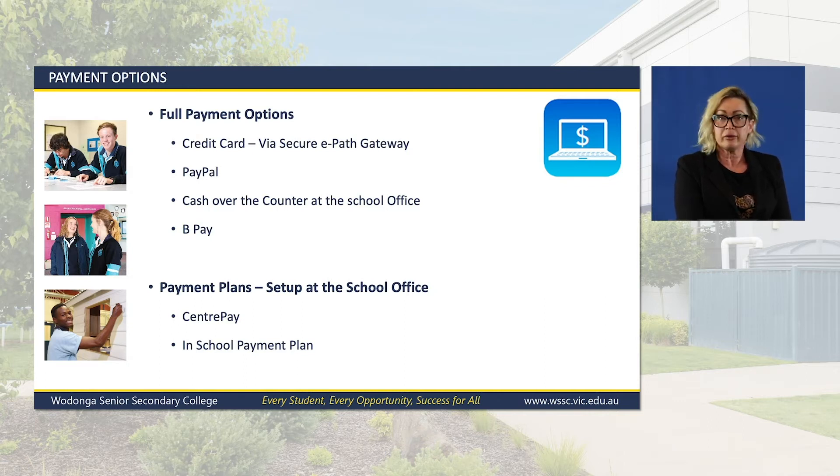BPay: you will be given a bill code and a reference number that is unique to your child. This must be set up through your banking institute. Please contact the school for that bill code and your unique reference number.